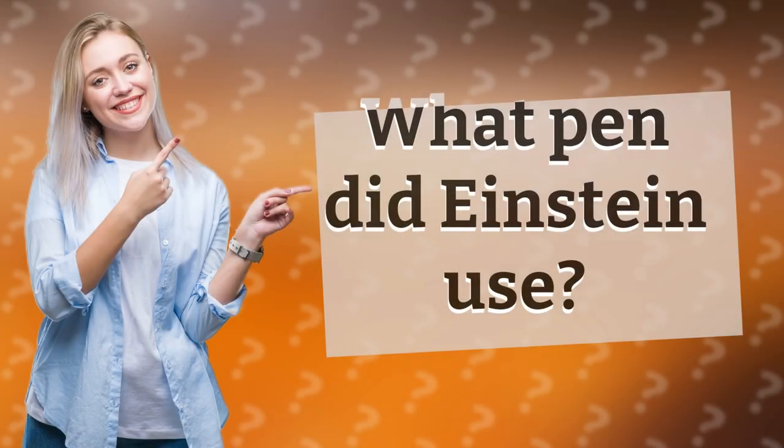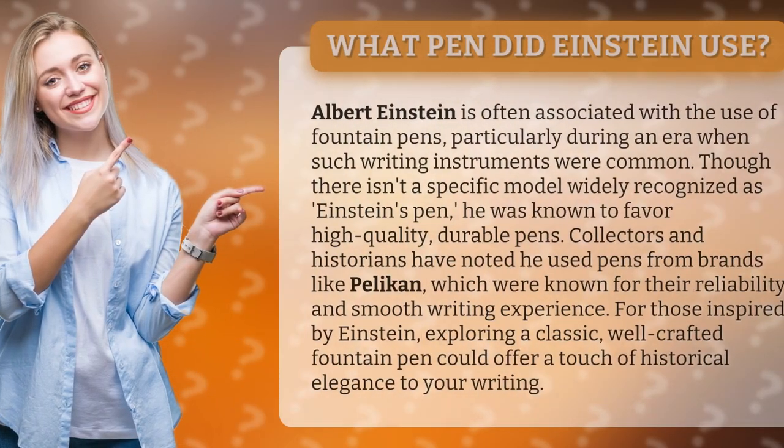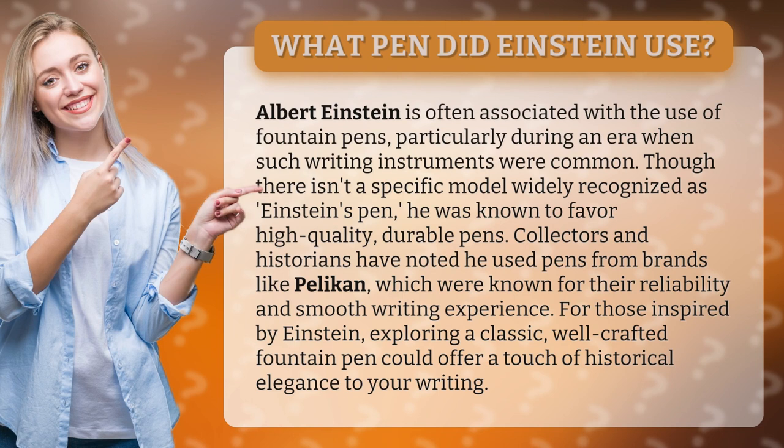What pen did Einstein use? Albert Einstein is often associated with the use of fountain pens, particularly during an era when such writing instruments were common. Though there isn't a specific model widely recognized as Einstein's pen, he was known to favor high-quality, durable pens.